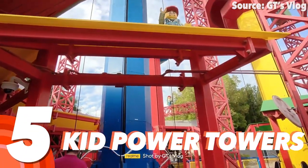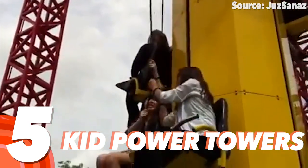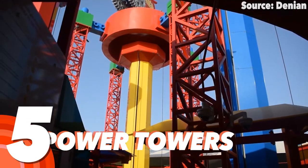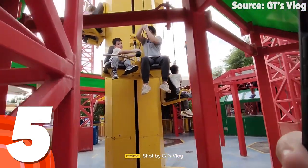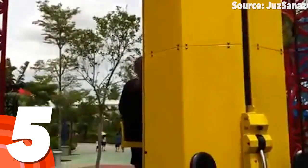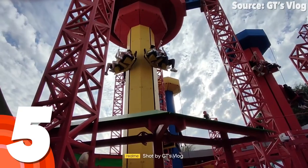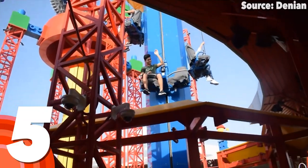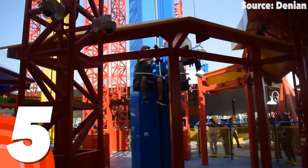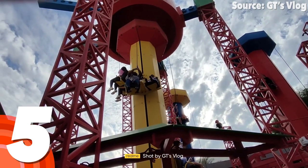Number 5: Kid Power Towers. Who said a day at Legoland Dubai is not a workout, because amongst simply walking, pumping water, and spinning discs consistently, these three towers are definitely for the fittest out there. Unlike your normal drop tower attractions where it will slowly rise then drop again, it is in fact more similar to the dreaded rope climbing during gym class.